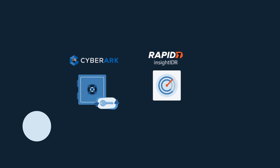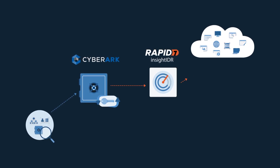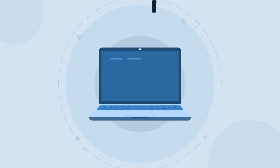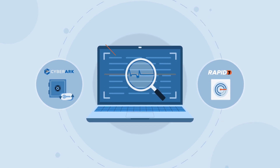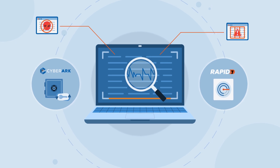To identify anomalies, CyberArk sends privileged access data and logs to Rapid7's natively clouded SIM, InsightIDR. The combined context provides deep visibility across critical systems and sessions and enables swift action where necessary, like suspending or terminating risky sessions or quarantining infected endpoints.